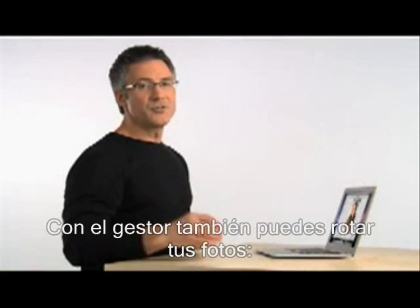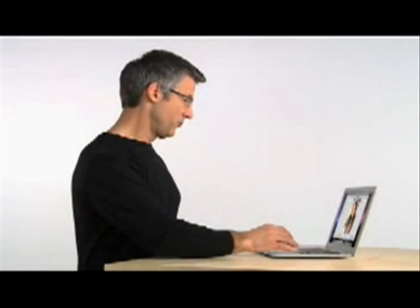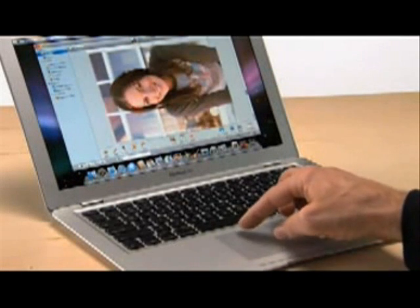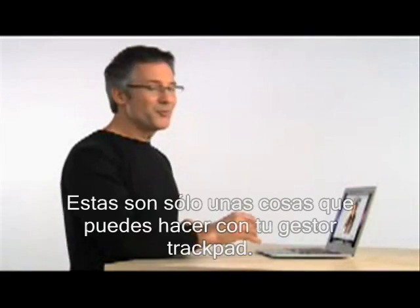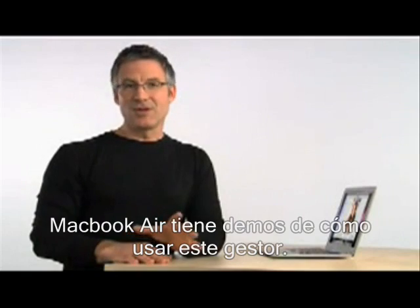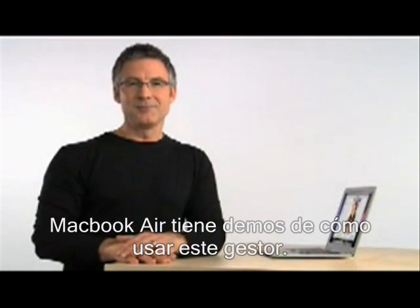You can also use a gesture to rotate photos. All you do is select the photo, place two fingers on the trackpad, and rotate your fingers. Those are just a few of the things you can do with trackpad gestures. The system preferences on MacBook Air has demos on how to use them.